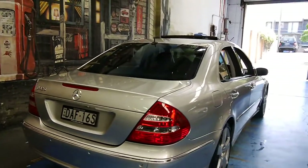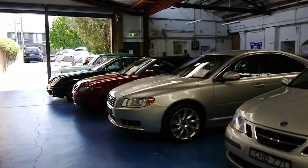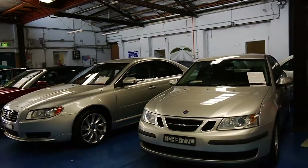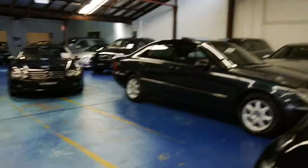Thanks again for watching. We specialise in European cars — I think we've got about 27 or 28 Mercedes-Benz in stock at the moment. We look forward to hearing from you. Thanks.